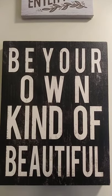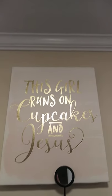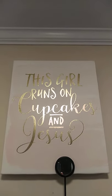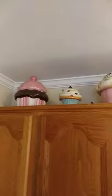That's a Dollar Tree one up there, and my best friend got me this one that says 'this girl runs on cupcakes and Jesus.' I had to put these way up high because of the cat — he likes to jump up here but he cannot get up on that one.